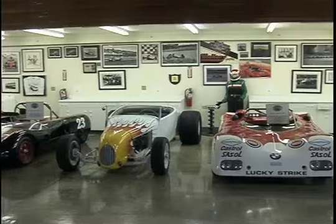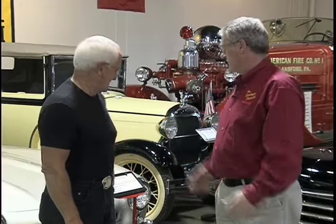This place is beyond clean. It is absolutely spotless. I should have little footies over my shoes or something here. The collection you have is breathtaking.